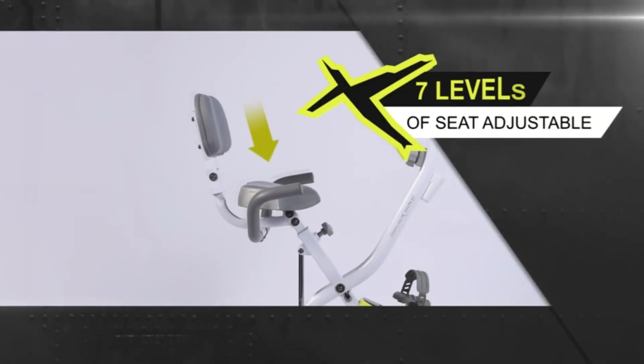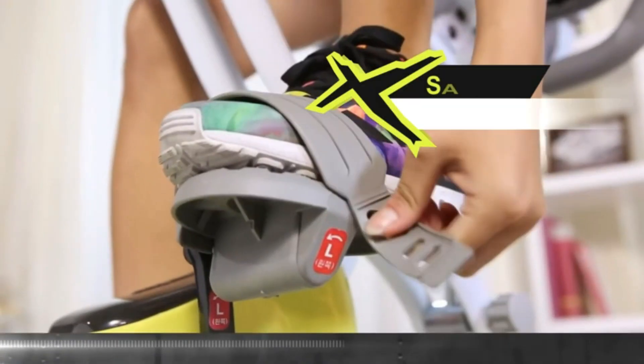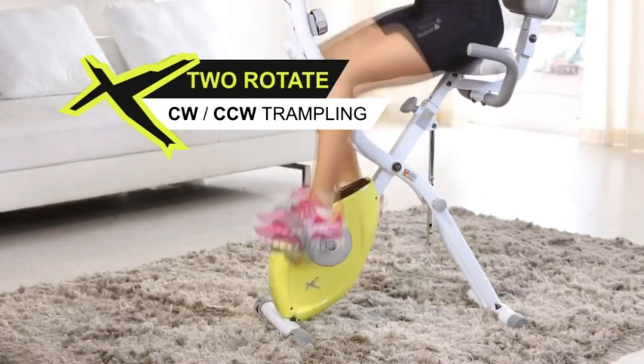There is no impact of foot trample, so there will be no noise naturally. Moreover, there is magnetron resistance to ensure a quiet and silent cycling process. Comfortable pedal, soft tread, moderate tightness, wide seat, and foldable backrest.